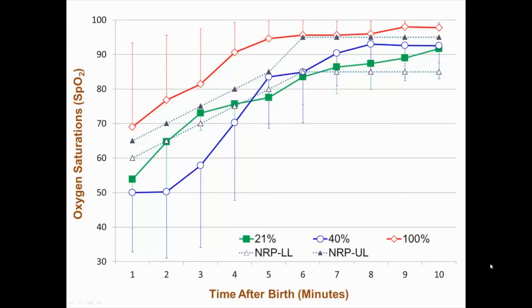NRP upper and lower saturation limits are superimposed on the SpO2 curves of the three oxygen-resuscitated groups. Resuscitation of premature infants with 100 percent O2, shown in red, resulted in SpO2 values above the upper limit of the 2010 guidelines in the first 10 minutes after birth. The 40 percent O2 resuscitated group, shown in blue, had SpO2 values below the NRP lower limit in the first 5 minutes and within the range by 6 to 10 minutes of age.